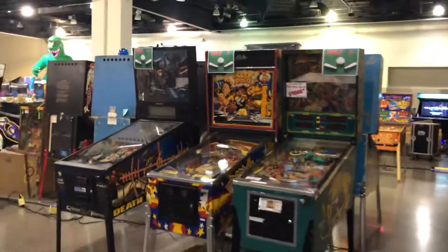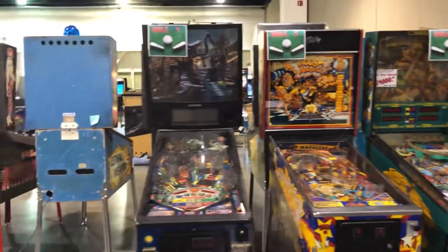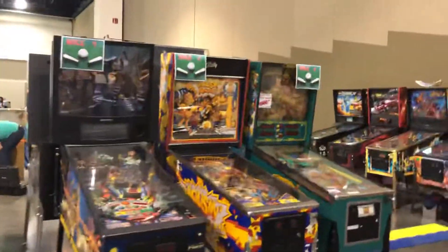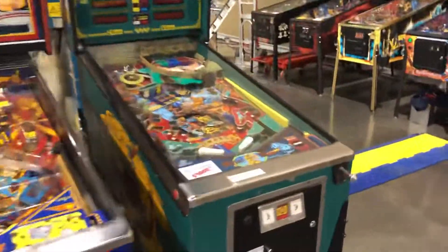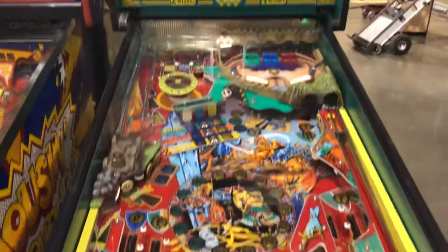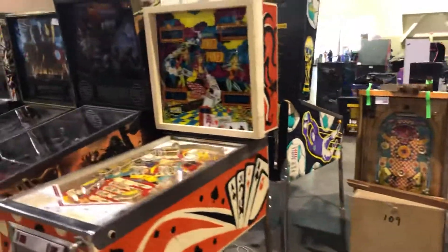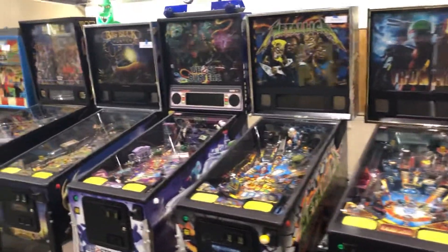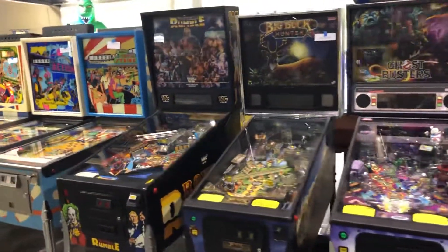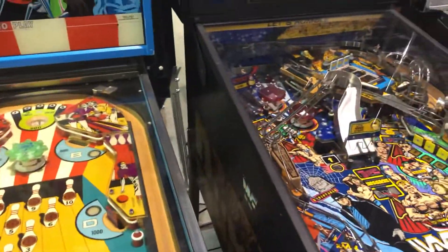And then here are all the games that are either for sale or free play. This is a really rare one — that's a Spanish game, very cool. I seen it lit up yesterday and it was really cool. I believe the Soul Road is owned by MGC, not for sure.